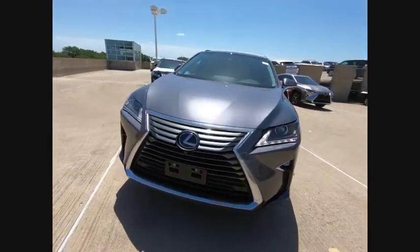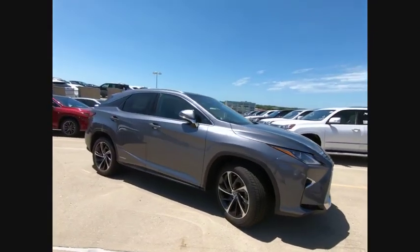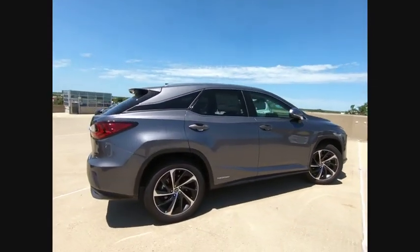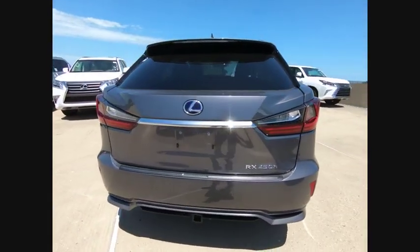Stop by and take a look at the 2019 RX450H. The RX450 Hybrid sports the innovative ECO mode, allowing your vehicle to consume less energy and regulate the throttle response for even more acceleration.